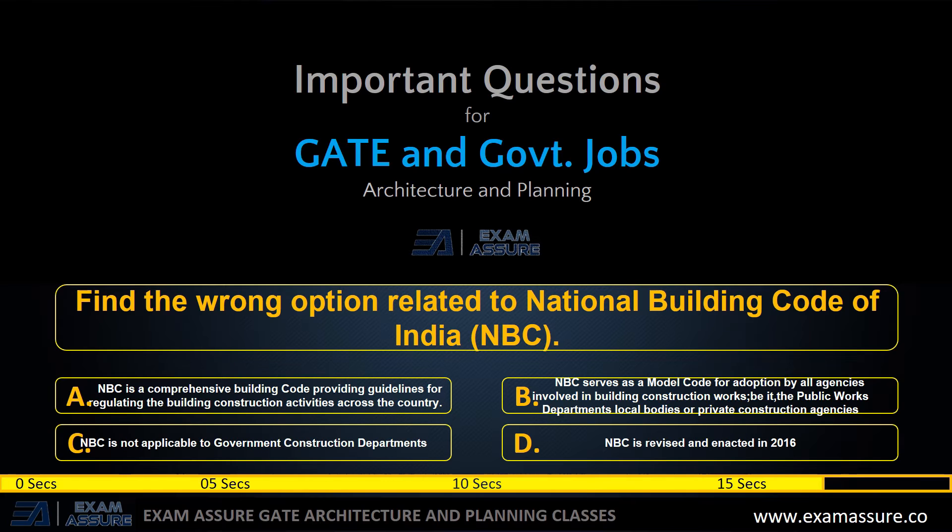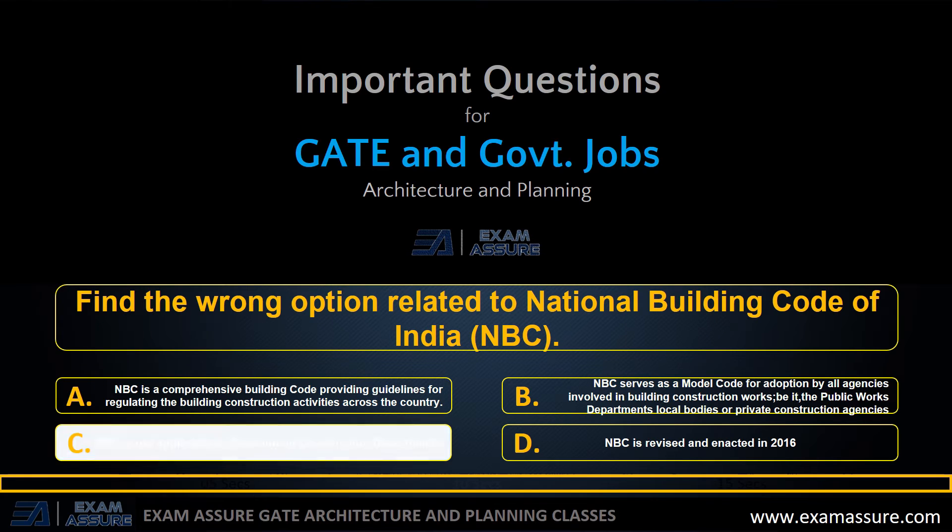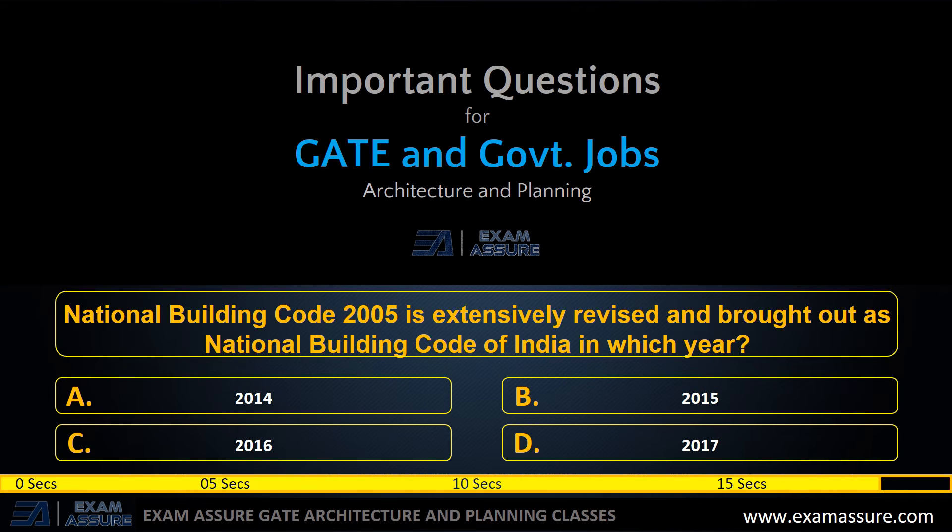Next question: find the wrong option related to NBC code. Option A: NBC is a comprehensive building code providing guidelines for regulating building construction activities across the country. Option B: NBC serves as a model code for adoption by all agencies involved in building construction works, be it public works departments, local bodies, or private construction agencies. Option C: NBC is not applicable to government construction departments. Option D: NBC is revised and enacted in 2016. The correct answer is option C — NBC is not applicable to government construction departments — which is false.